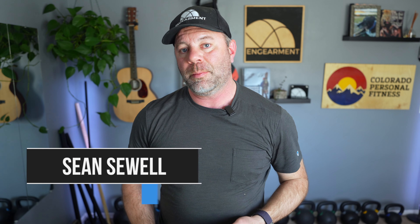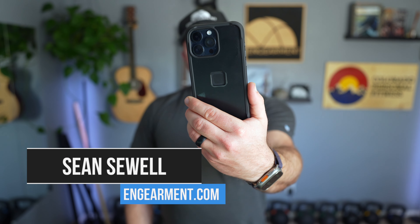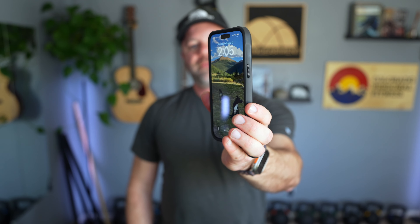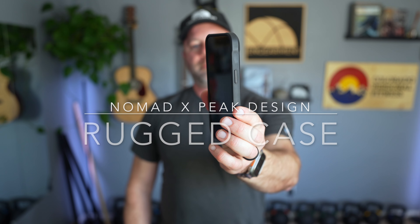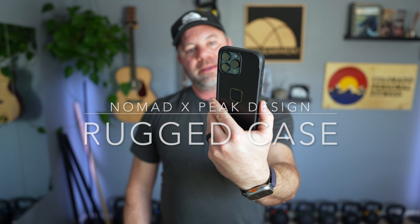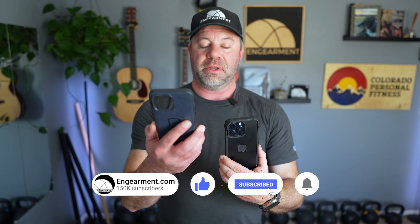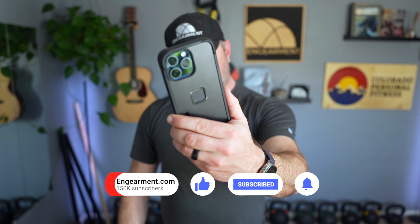Sean Sewell with ingearment.com. I've got right here the brand new Nomad x Peak Design Collaboration iPhone 15 Max case. It is burly, it is beefy, and it's good looking too. In this review, I'll go over the features and functions and compare it to the Peak Design Everyday Carry Case, which I've been using for many, many months. So let's get into it.